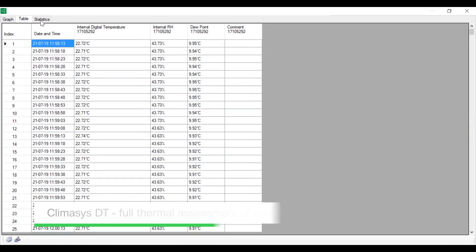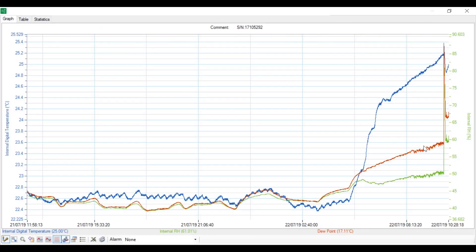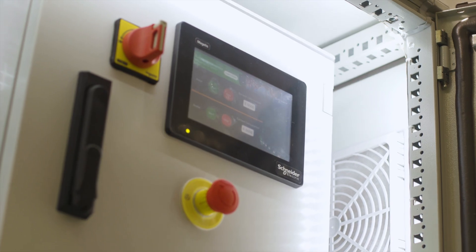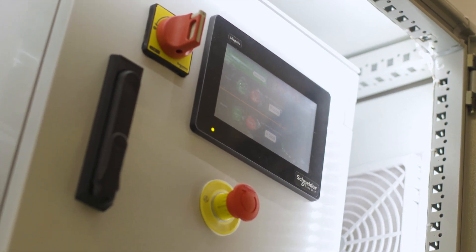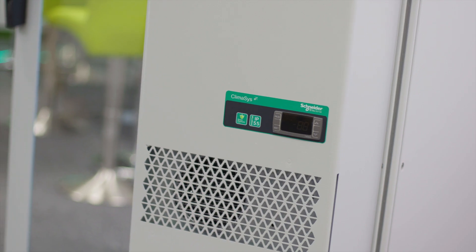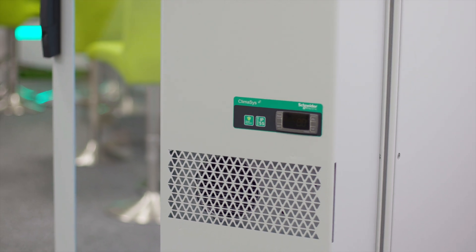From an equipment manufacturing perspective, the control panel market is facing different challenges: competitiveness as they become global, time to market, and complex design challenges from automation. The digitization of the design and manufacturing of control panels becomes a necessity to overcome these challenges.